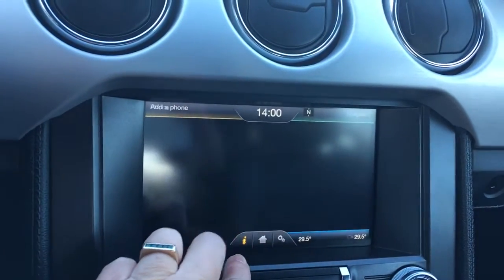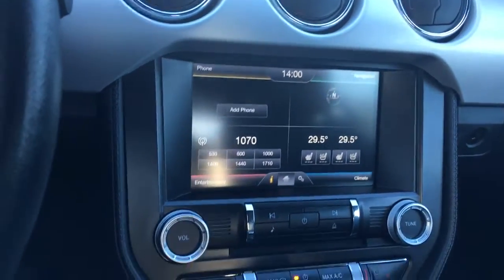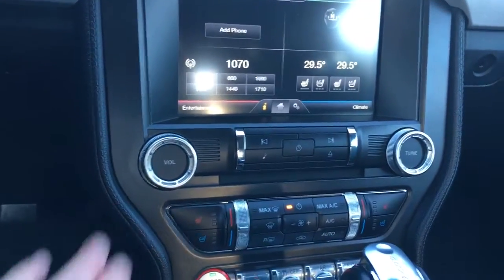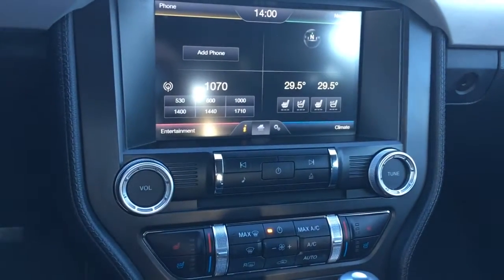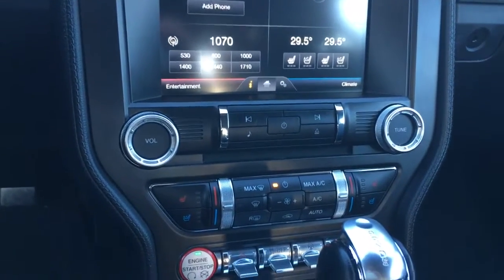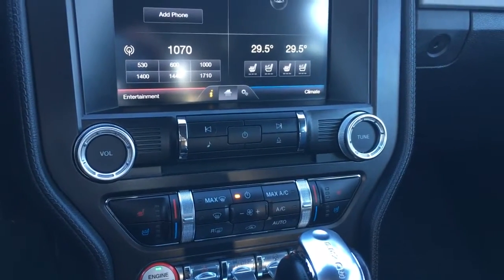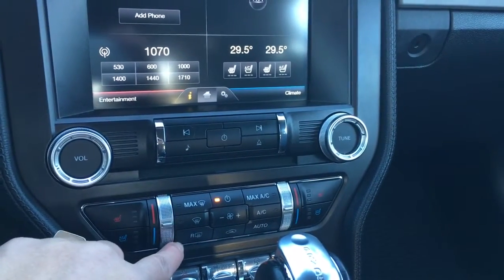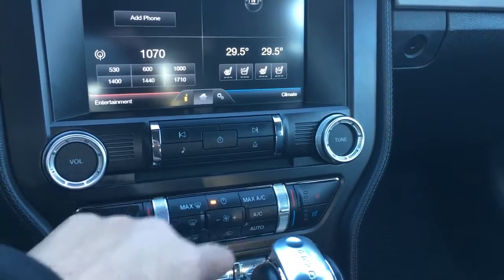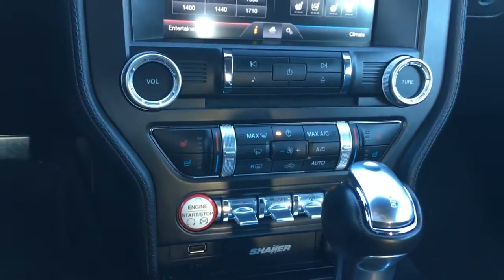You can touch to go home and access climate control — viewable on screen and also controllable below. Your volume and tuner are located there, along with your CD player. Below that you have dual climate control with heated and cooled driver's seat, front and rear defrost, max settings, AC, max AC, and there's your engine start button.